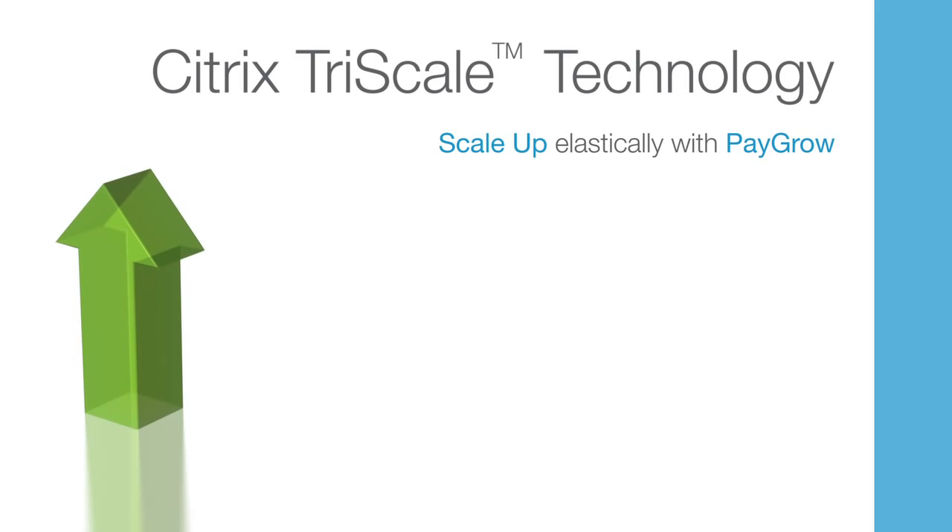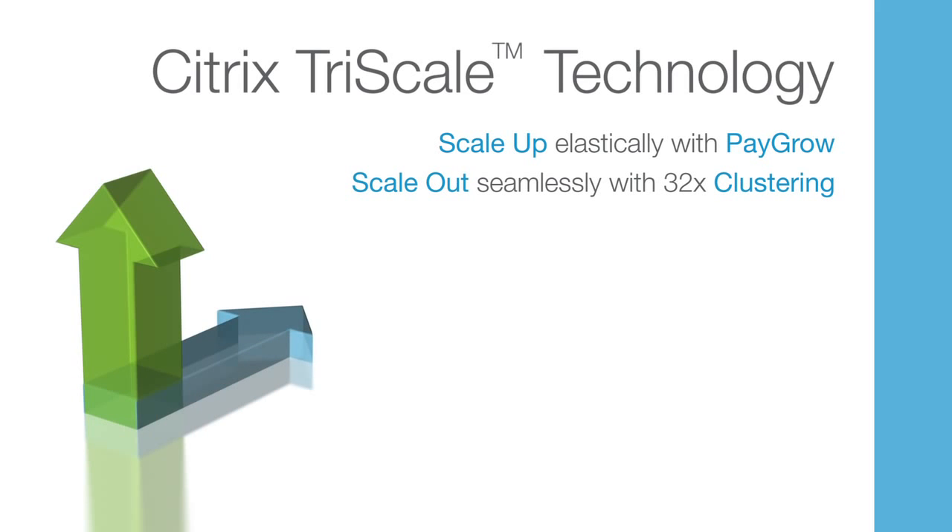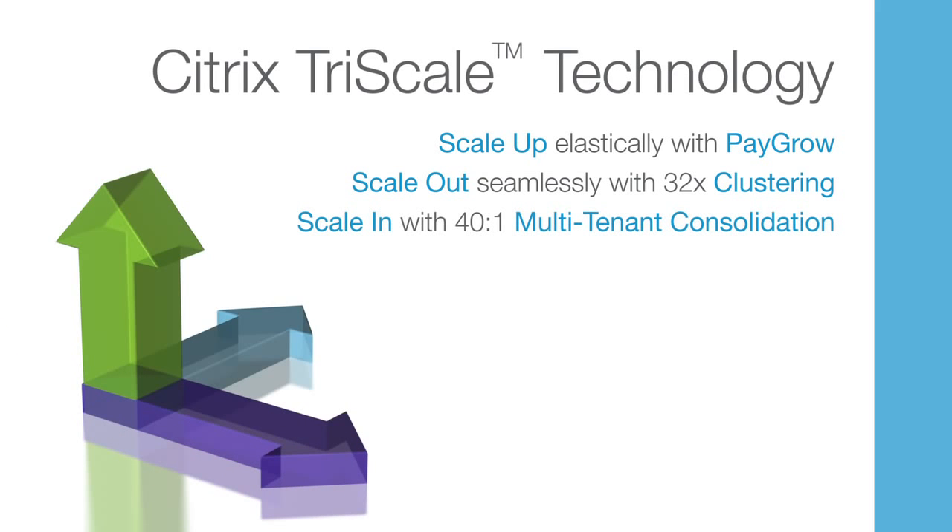One, scale up performance five times using innovative pay-as-you-grow and burst-back licenses. Two, scale out capacity by 32 times with the industry's only ADC clustering technology, enabling seamless scaling of the application delivery infrastructure. And three, scale in via consolidation, running up to 40 instances in a single platform using Netscaler SDX.